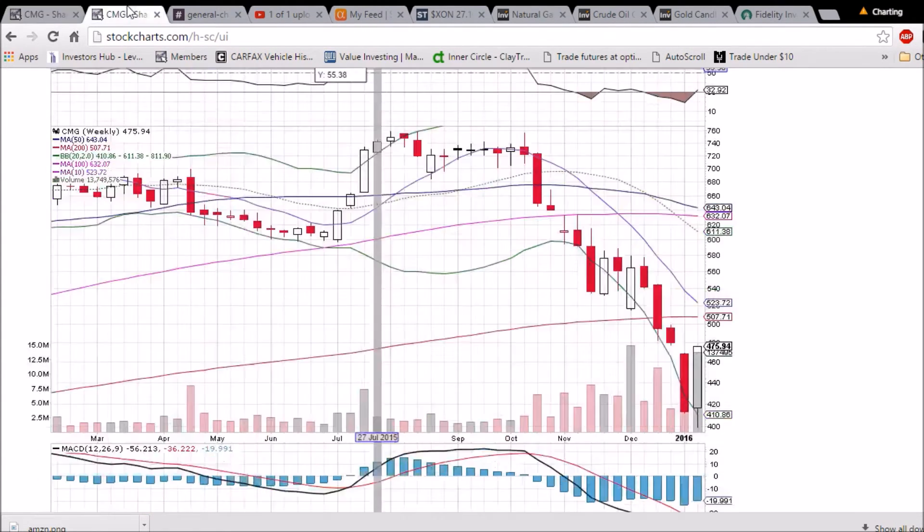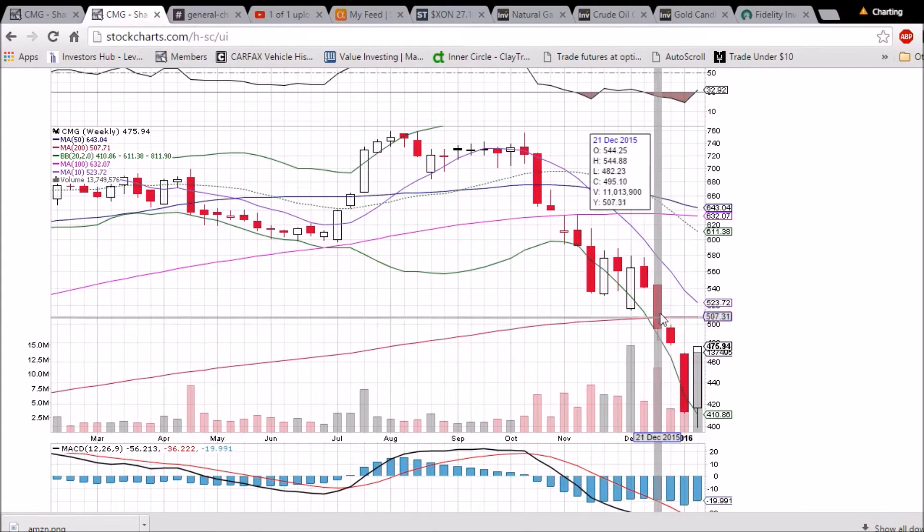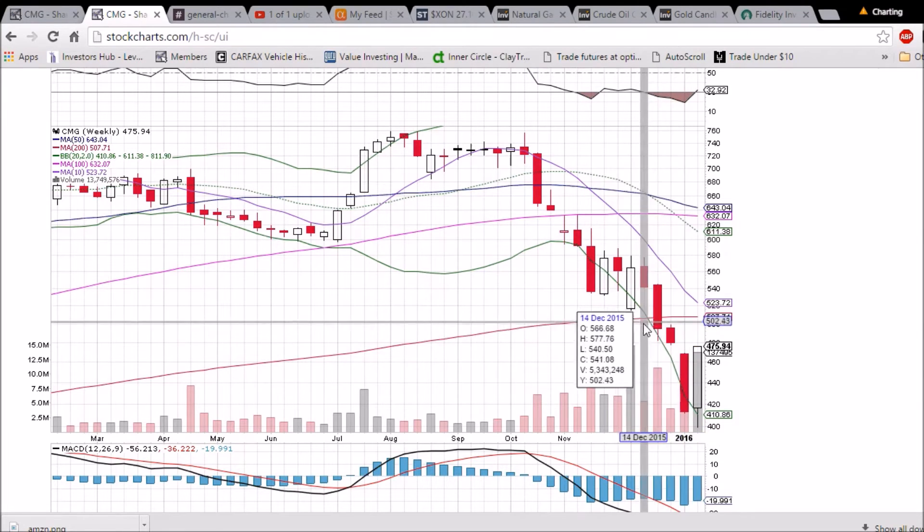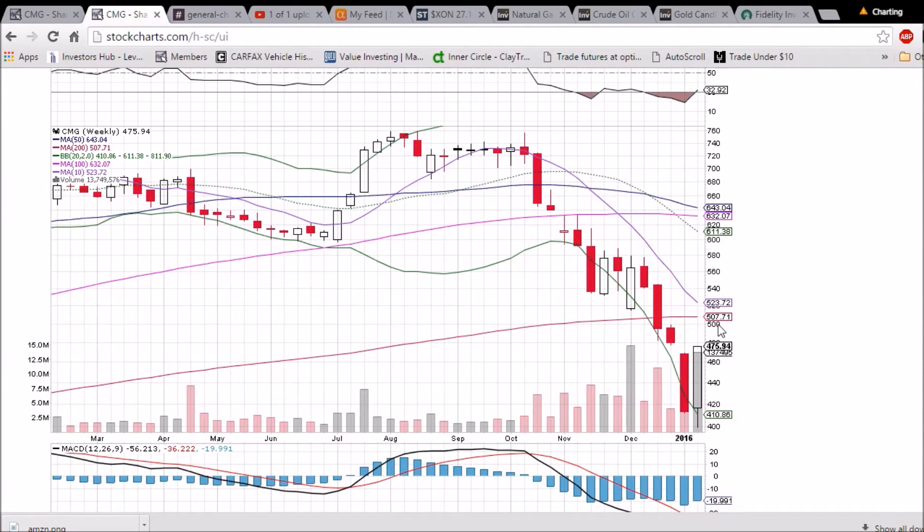We will be looking for weakness as we have bounced 19% in three days. The 500 psychological level is one target for potential weakness, and on the weekly chart we have the 200-week moving average at 507.71 as another target for potential weakness.